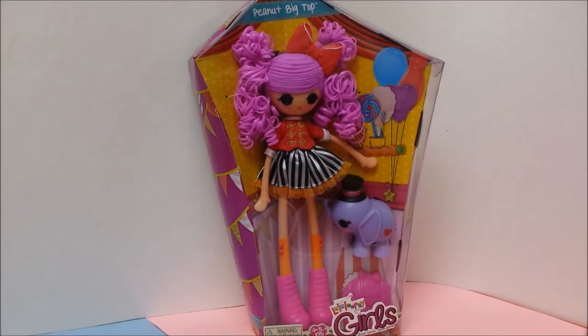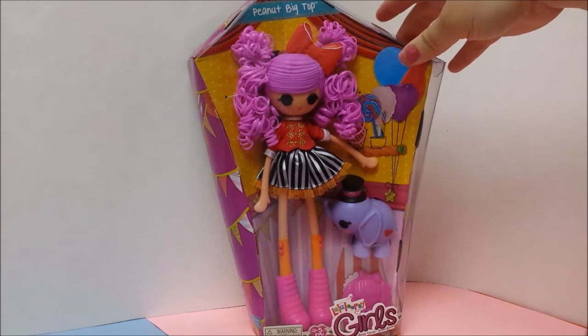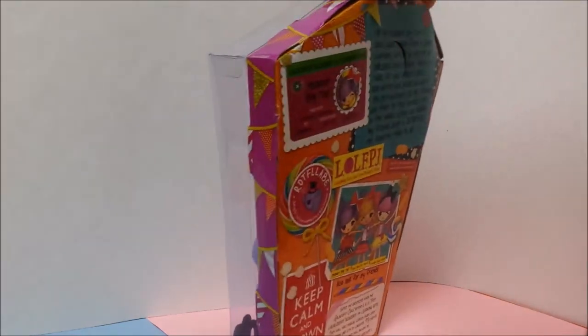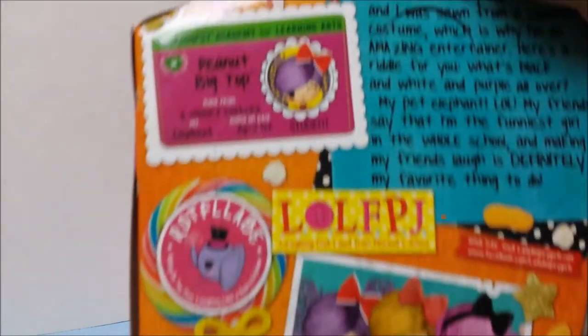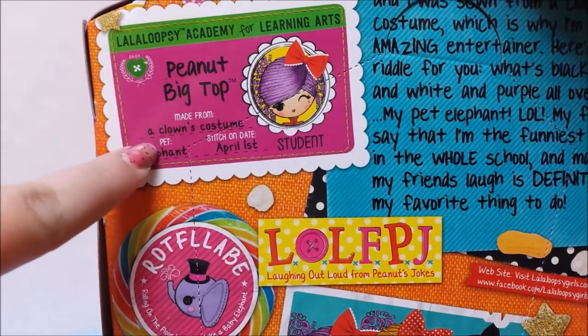Hello everybody! Today we have a La La Loopsie Girls Peanut Big Top. This is from the new collection of the La La Loopsie Girls. They grew up, and see the back here — it just has a bunch of lovely little things.